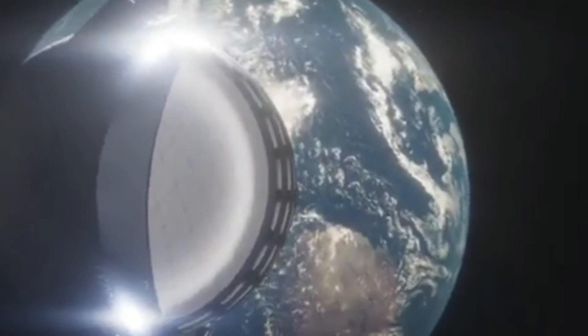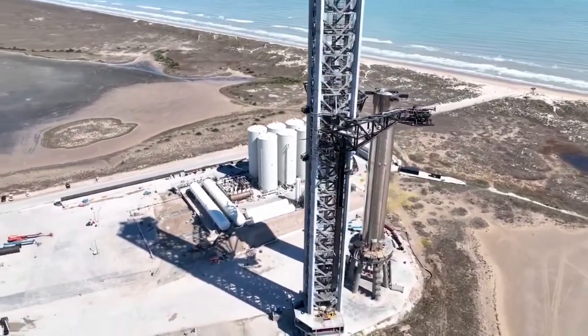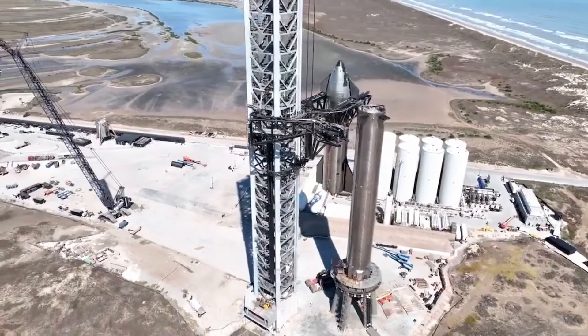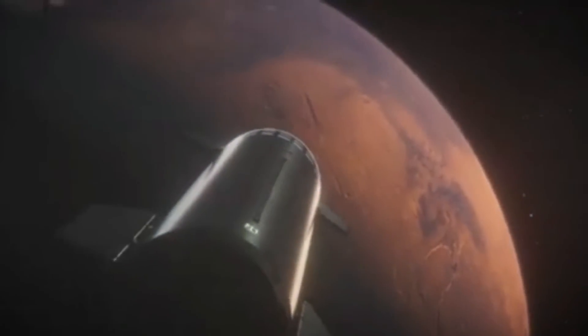Over the past few years, we have seen SpaceX's Raptor engine evolve. It has managed to become more powerful, efficient, cost effective, and easier to produce — all of which play a vital role in the future of the Starship program. Most recently, SpaceX and Musk showed off the improvements to Raptor V2, with a very noticeable visible difference between the two. While SpaceX is still working on a few complications, they have made immense progress. We will have to wait and see how they continue to develop the engine, and the impact it has on the future of the space industry. Thank you very much for watching.